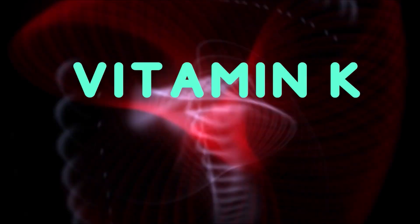Welcome to Enzyme Mental. I'm Jason Carter, and today I wanted to tell you about another of your fat-soluble vitamins, and that is vitamin K.